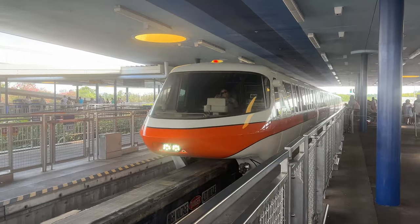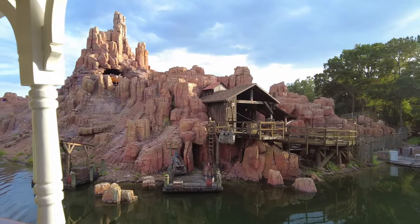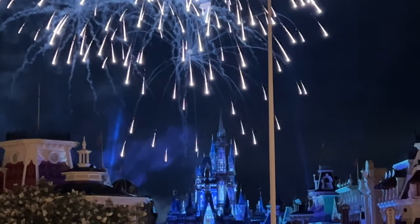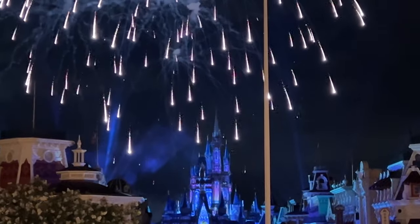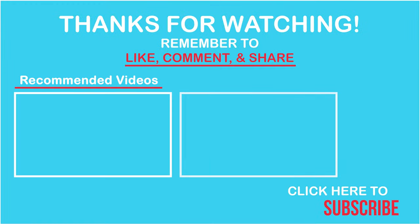All right explorers, make sure you are subscribed and hit the notification bell because next week I'm taking you to Magic Kingdom with my mom. If you enjoyed this video, make sure you hit the like button. Please don't forget to subscribe — it is free and helps me provide more and better content. If you're already subscribed, thank you so much. Make sure you share this video with your friends, family, and social media networks. If you'd like to support my business further, hit the Thanks button down below. Have a great day or night wherever in the world you are — bye!